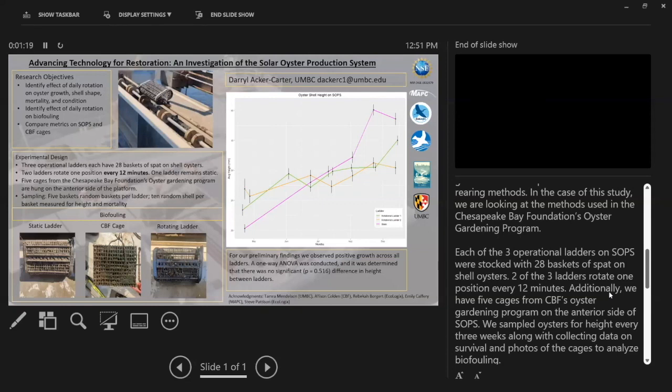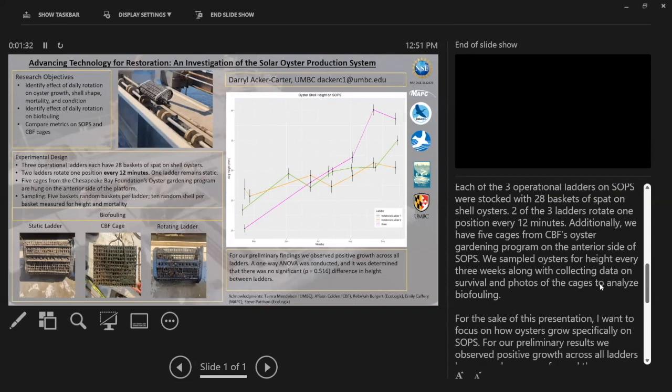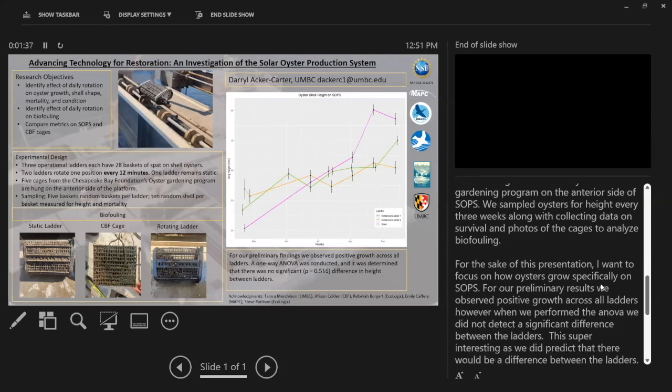Additionally, we have five cages from the CBF gardening program on the anterior side of SOPS. We sample oysters for height every three weeks along with collecting data on survival and photos of the cages to analyze biofouling. For this presentation, I would like to focus on how oysters grow specifically on SOPS.